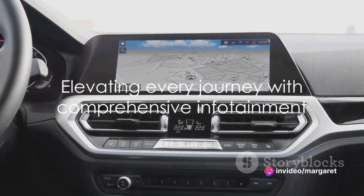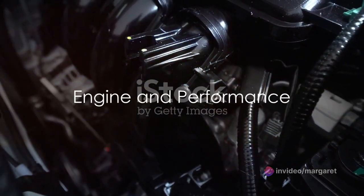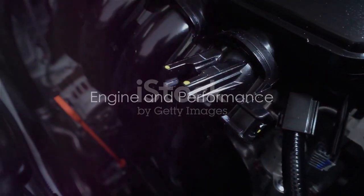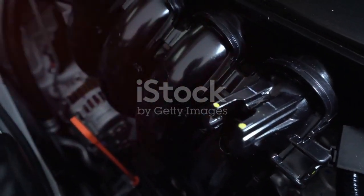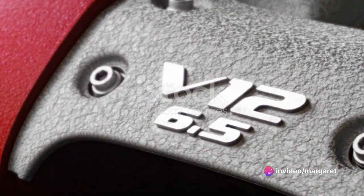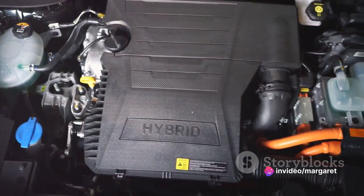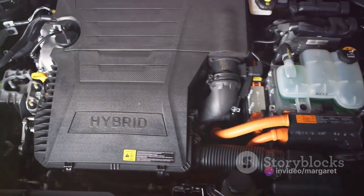With such a comprehensive infotainment package, every journey becomes an experience. What lies under the bonnet of the Quattroporte Trofeo is nothing short of extraordinary. We are talking about the heart of the beast: a 3.8-liter twin-turbocharged V8 engine, produced by none other than Ferrari.